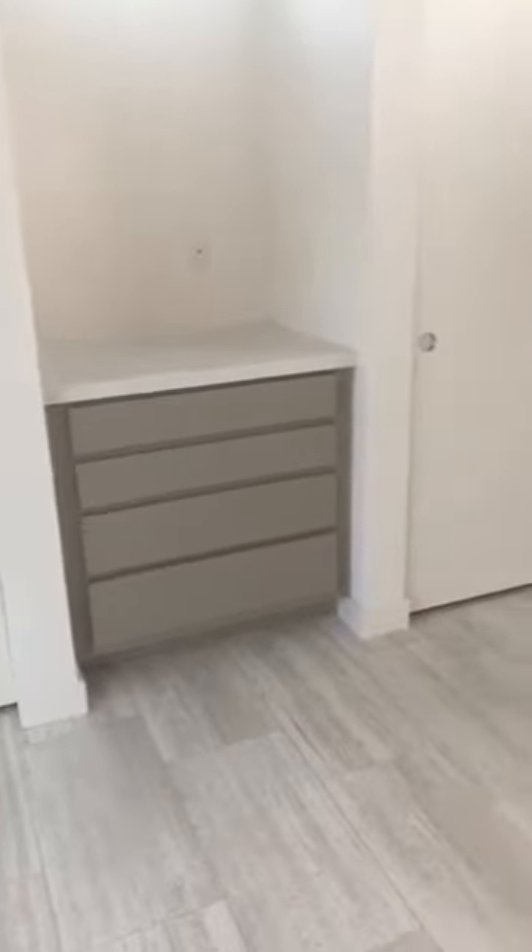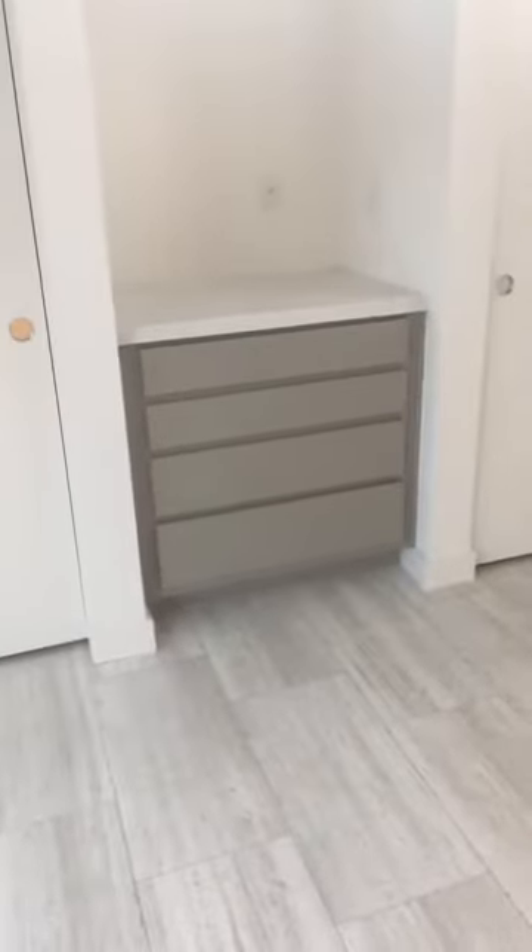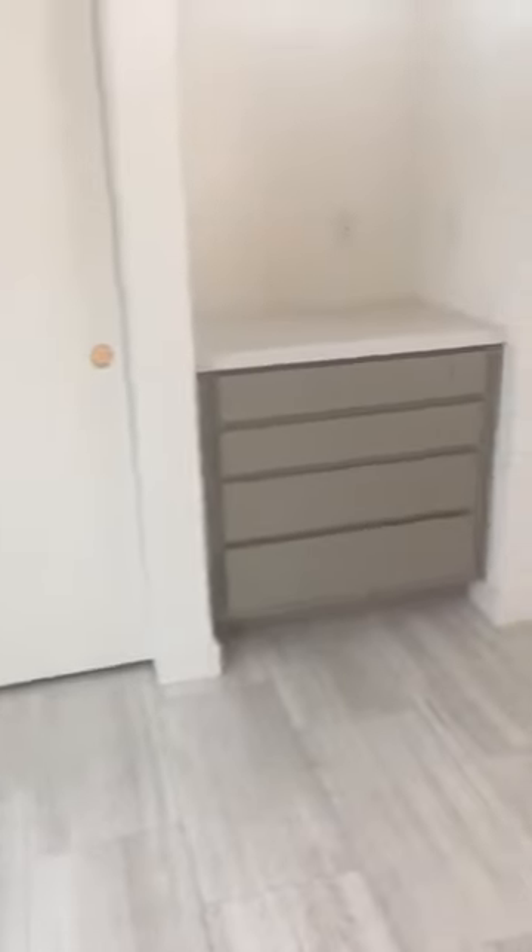This is the master bedroom — again it's a nice size with more palm tree views. This also has a number of clerestory windows with a great view. It has a built-in cabinet between two closets, and that comes standard.